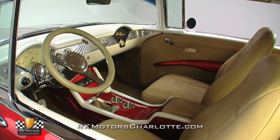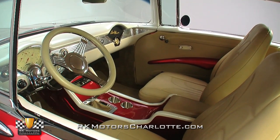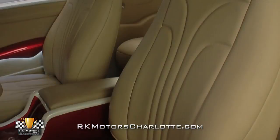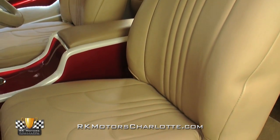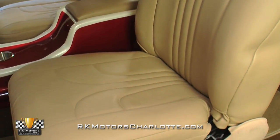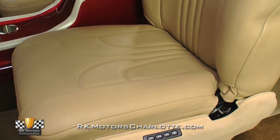Even in stock form, Tri-5 interiors are a sight to behold, but this leather wrap rendition takes things to the next level. Bucket seats are wrapped in tan leather while a custom console features body-match paint. Highlights include classic instrument gauges.